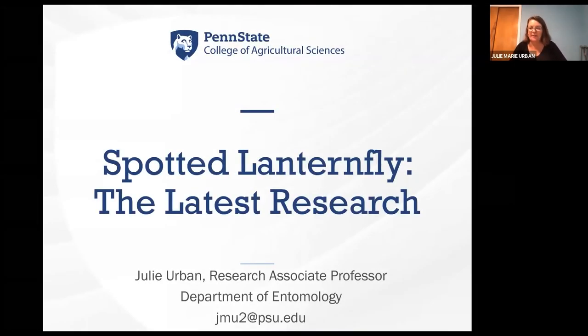Hi, I'm Julie Urban. I'm a faculty member in the Department of Entomology, and I've been studying spotted lanternfly since it first arrived in the United States in 2014, and I've had the opportunity to be at Penn State for the last four years.